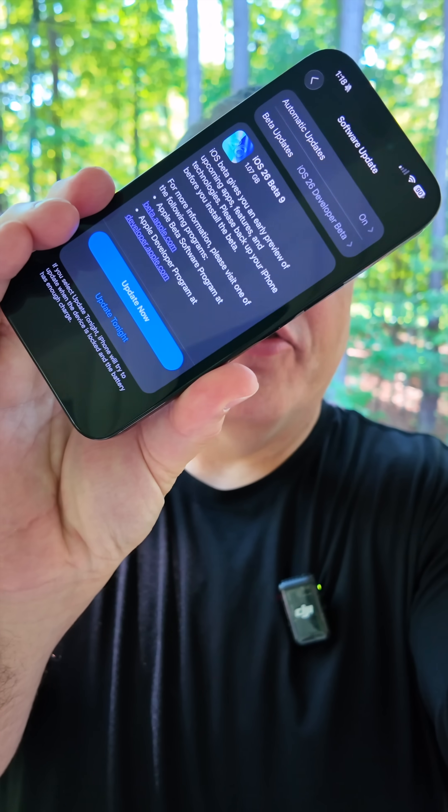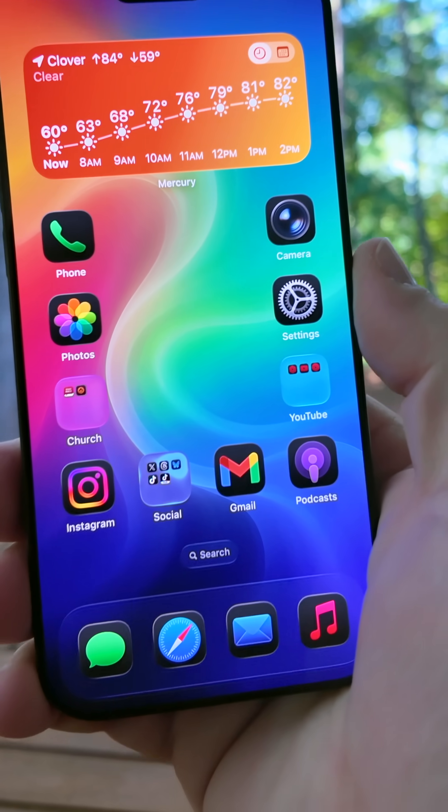iOS 26 Beta 9 is here in a surprise release this week, and it's getting closer to a final release, which means more refinement and less features. Here are the top three things you should know.